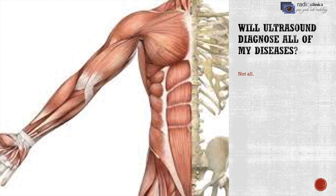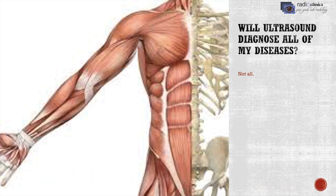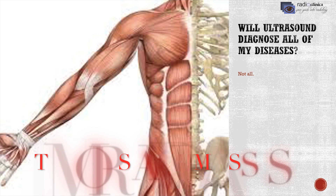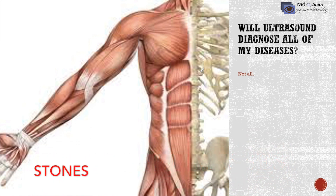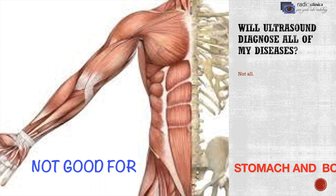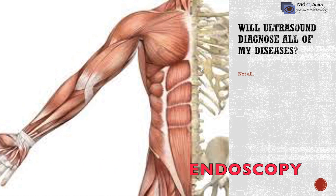Will ultrasound diagnose all of my diseases? Ultrasound is good for solid organs like the liver, gallbladder, kidneys, spleen, and pancreas. It can visualize tumors and masses in these structures and can also diagnose gallstones, kidney stones, and bladder stones. However, it is not appropriate for hollow structures like the stomach and bowel — endoscopy should be performed for those. Ultrasound cannot pass through the skull, so it is not useful for the brain, and it is also very limited in the presence of air, making it inappropriate for the lungs.